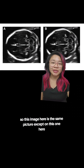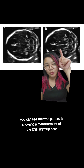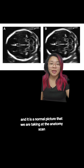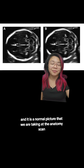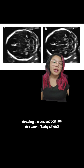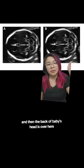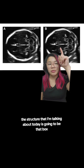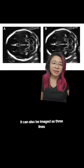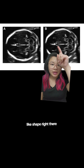Back to the ultrasound. This image here is the same picture, except on this one you can see it's showing a measurement of the CSP right up here. This is actually a cross-section of the fetal head, and it is a normal picture that we take at the anatomy scan. The front of the head is here — the eyeballs would be over here — and the back of baby's head is over here. The CSP, the structure I'm talking about today, is that box-like structure right over here. It can also be imaged as three lines, so either three lines will appear in this area, or it will appear as this box-like shape.